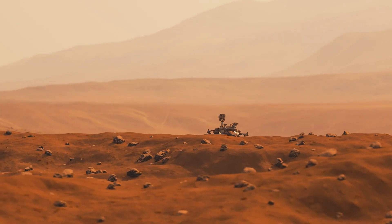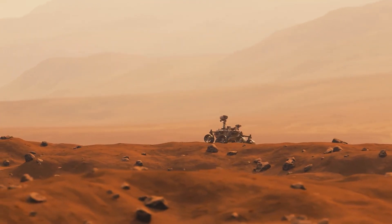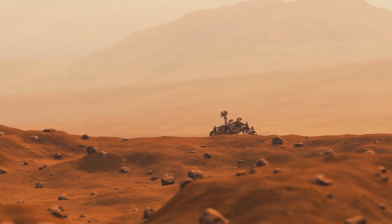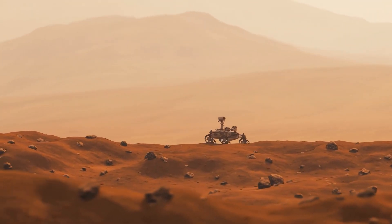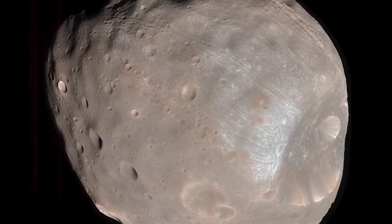But if we can get it right, we could learn so much about Mars' past environments, its history of impacts, and maybe even find clues about life on Mars. Now let's shift gears to Phobos, Mars' moon, which is equally intriguing.